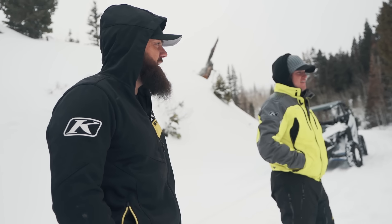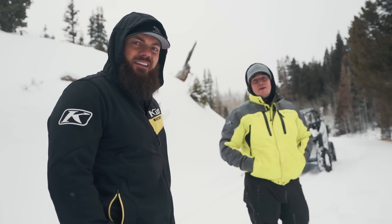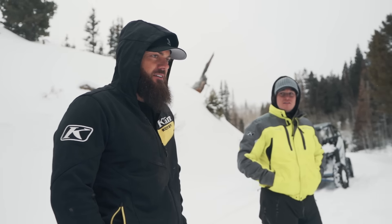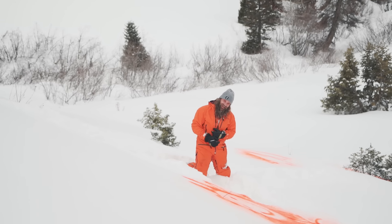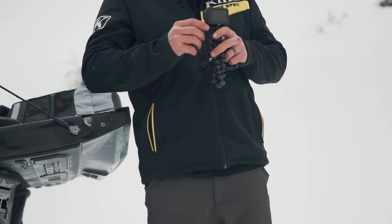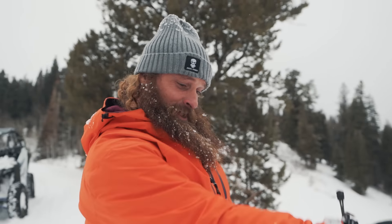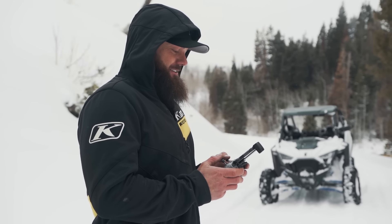Why did you do the high-speed underarm throw? That was the worst throw you could have done! I didn't even try because I'm so bad at everything. That throw put me in the worst mood — look at me, this is why I'm the bad boy, I'm always getting hurt.